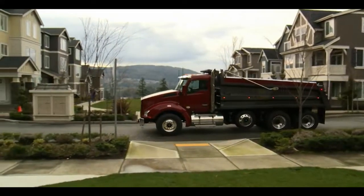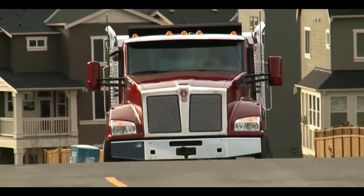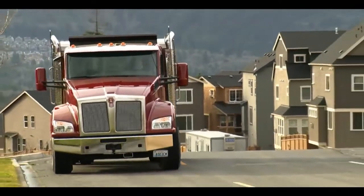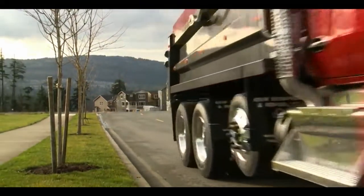Drivers have never had a better time on the job. Increased cab visibility provides a superior view of the surroundings, and enhanced steering geometry allows them to navigate tight spaces with greater ease and security. The T880 is built to deliver the load, no matter where, from driveway to highway.